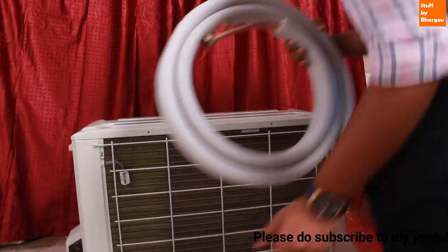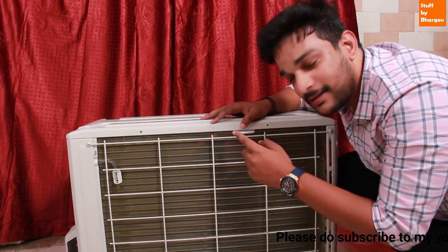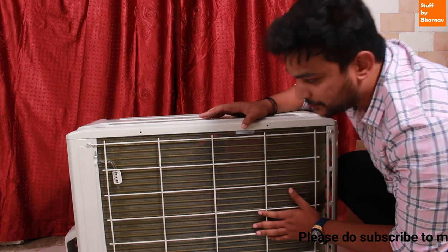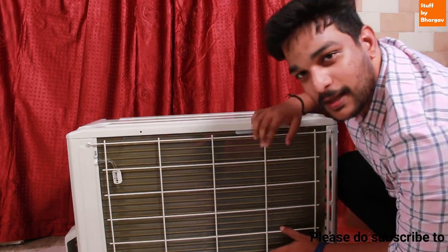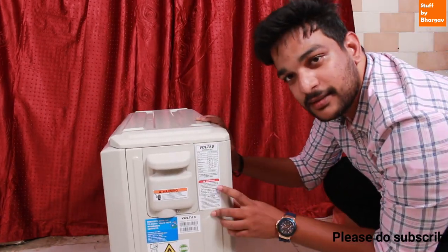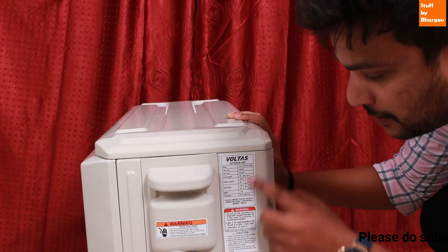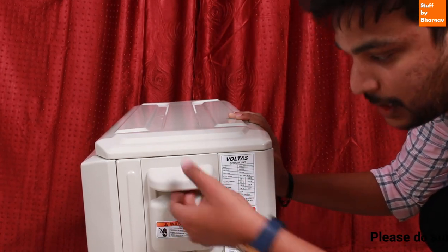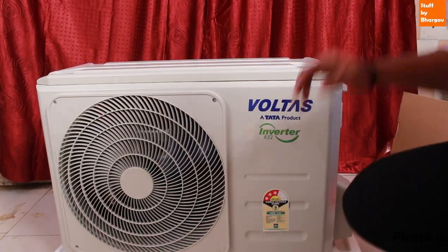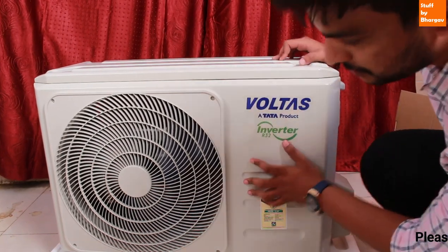Let's look at the condenser. It has gold fins. There are three types of fins available: silver, gold, and blue. This unit has gold fins. This is a Tata product with Voltas branding, inverter R32, and a 3-star sticker.